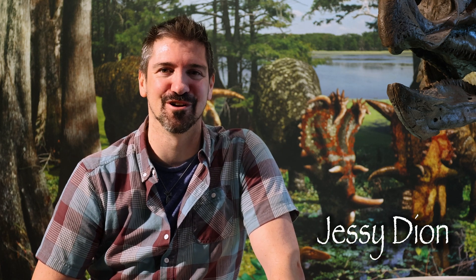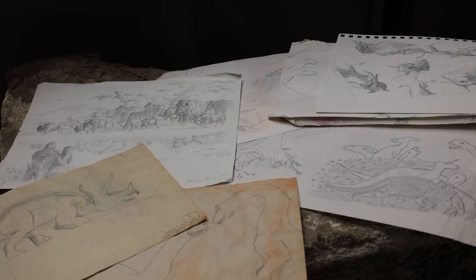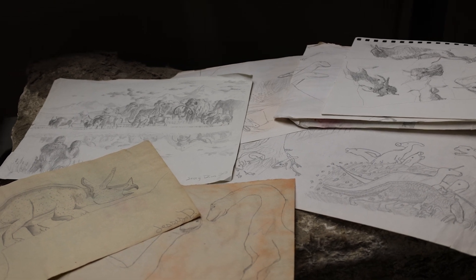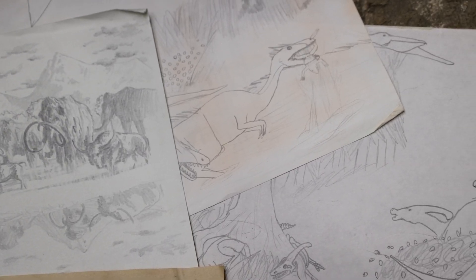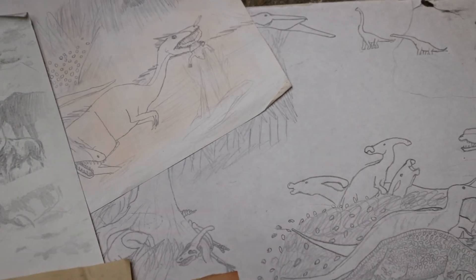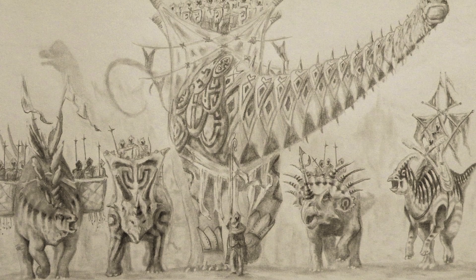Hi, my name is Jesse Dion and I'm a paleo artist living in northwestern Alberta. I guess I've always been an artist since I was very young. I also come from a family of artists, so I would draw sometimes castles and dragons and big battles.